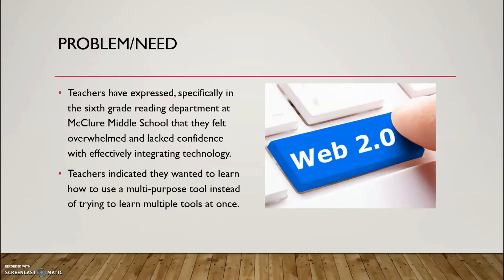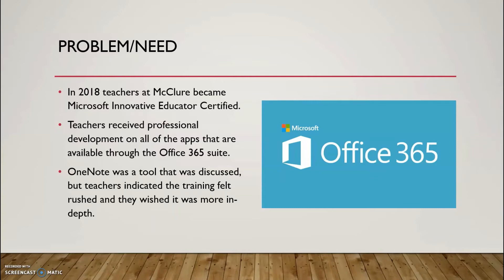Teachers have expressed, specifically in the sixth grade reading department at McClure Middle School, that they often felt overwhelmed and lacked confidence with effectively integrating technology into their classes. Teachers indicated that they wanted to learn how to use a multi-purpose tool instead of trying to learn how to use multiple tools at once.